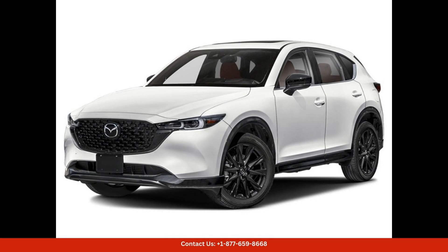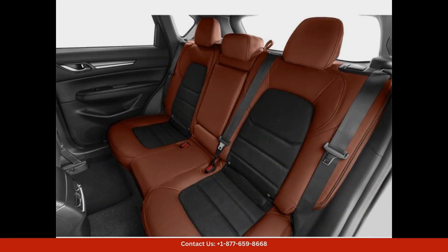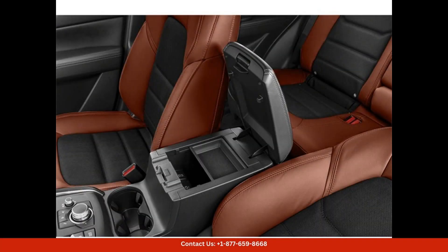The 2024 Mazda CX-5 Carbon Turbo in Rhodium White Metallic is a stunning and luxurious SUV that is sure to turn heads on the streets of Austin, Texas. This model comes equipped with a powerful 2.5-liter turbocharged engine that delivers impressive performance while maintaining excellent fuel efficiency.